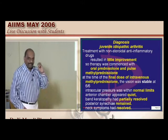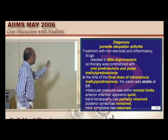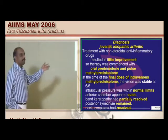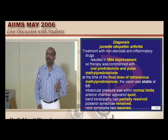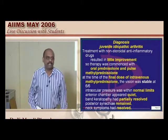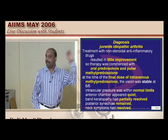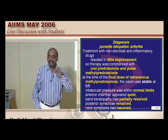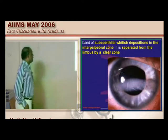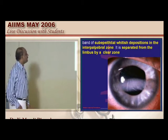When she was given pulse methylprednisolone therapy, by the final dose of intravenous methylprednisolone, her intraocular pressure came to normal, band-shaped keratopathy had partially resolved, and neck symptoms also resolved. Band-shaped keratopathy with calcium deposition is not a permanent or irreversible feature — it is reversible if you identify the underlying connective tissue disorder and start pulse methylprednisolone in time.